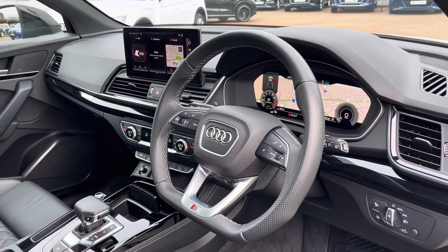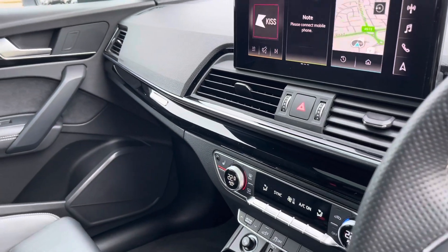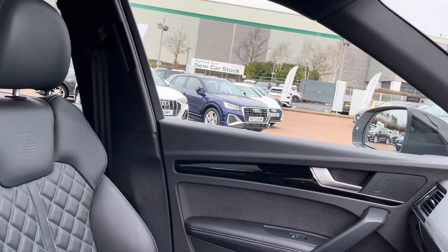Onto the front now, we can see the S-Line leather-wrapped multifunction steering wheel, central touch screen display, as well as the dual zone climate for the front passengers, and more gloss black elements on the dashboard and the door.